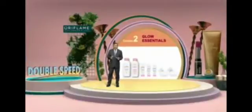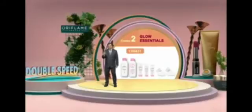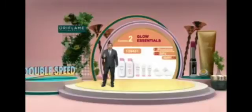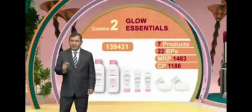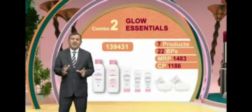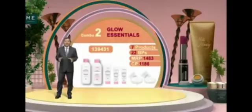Humare second combo set ke liye aapko code punch karna hai: 139431. Agar aap yeh code punch karenge, you will get seven products — face cream, body lotion, face mask, soap bar, mask and scrub, and shower gel. Is ka jo CP hai that is 1200 rupees and you get 22 BPS for this set also.